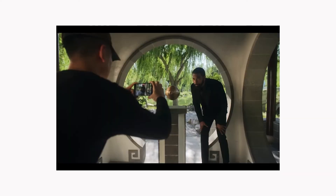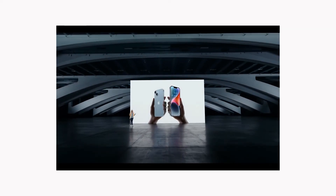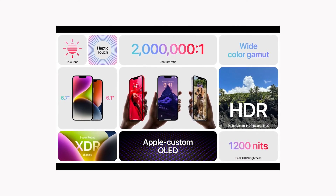Improvements have been made to the flash, and cinematic mode is now up to 4K 24p. The iPhone 14 is literally the iPhone 13 with some minor tweaks, but let's talk about the small improvements that have been made just to cover all the bases.